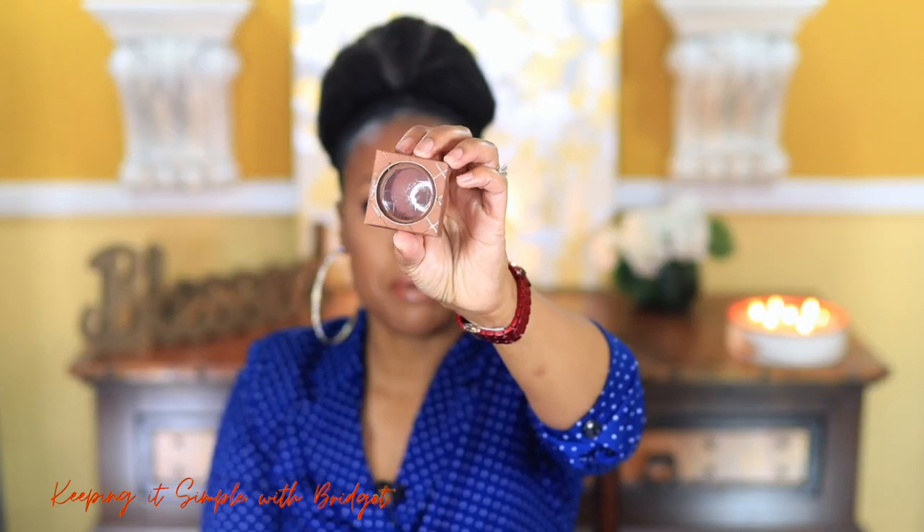I also picked up a Beauty Bakery bronzer from Ulta. The shade looks like it would work really well with my skin tone. I don't have many of their products — just the concealer, which I really like — so I thought I'd give this one a try.